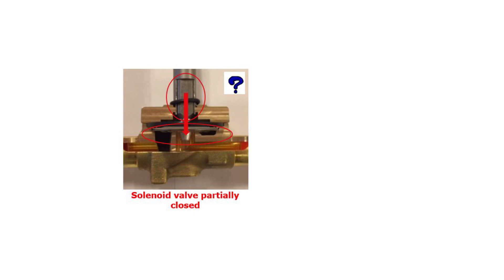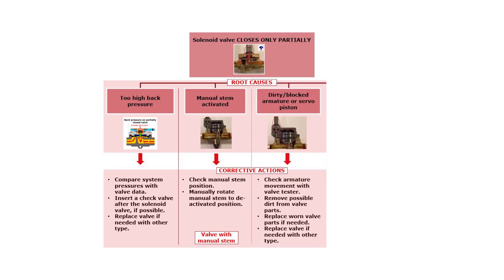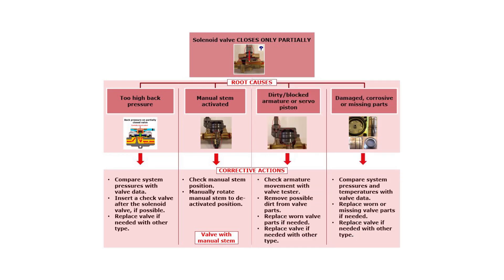Since the solenoid valve is partially closed, we can assume that the supply voltage and coil wiring are okay and that the coil function is also okay. We can therefore disregard this as a root cause of valve failure. Here you see an overview of possible root causes related to the solenoid valve only closing partially and how to solve these failures. Let us go through them step by step.